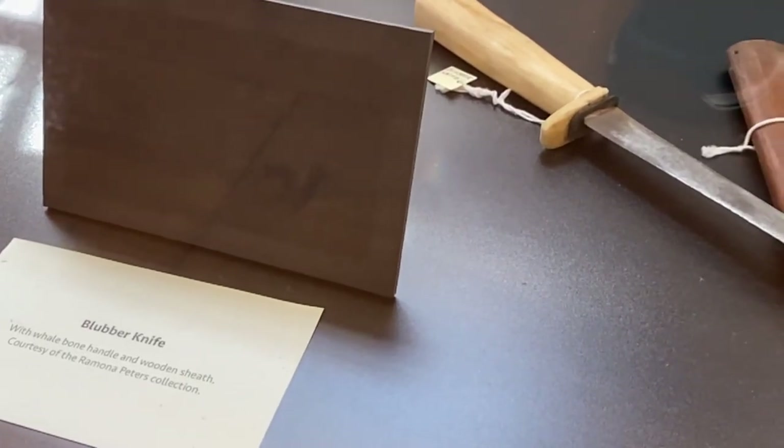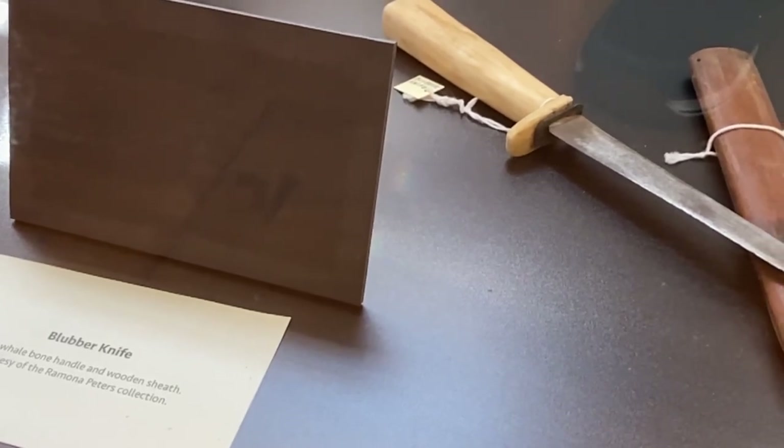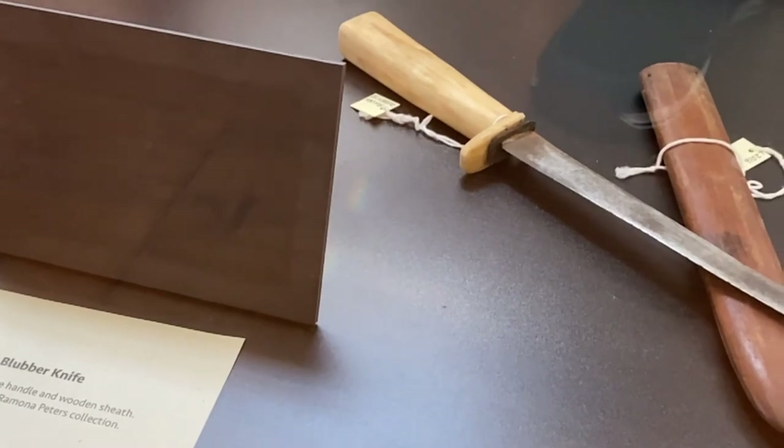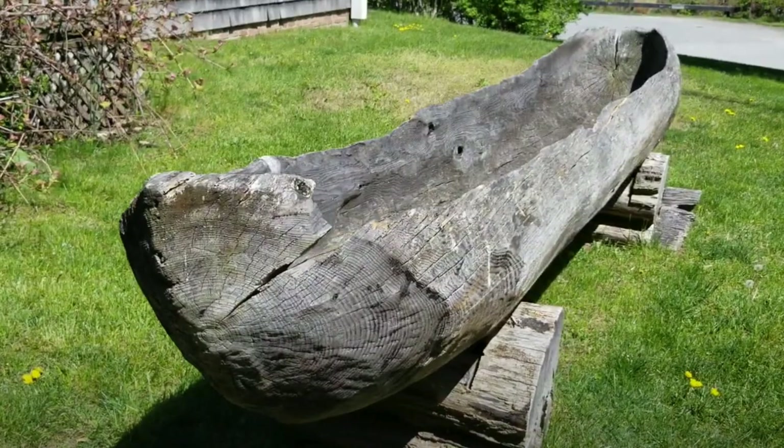And here we see a blubber knife. Wow, that's really interesting. Now, that's all for the inside of the museum. Let's head outside and take a look inside of the We Too.